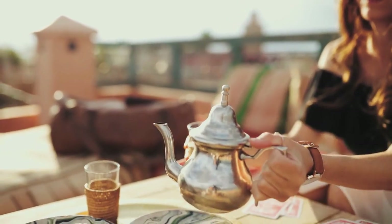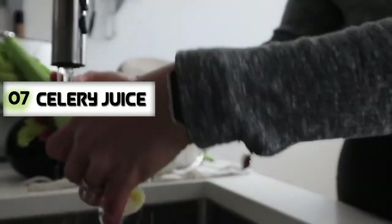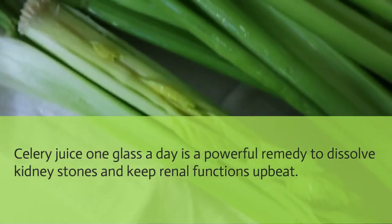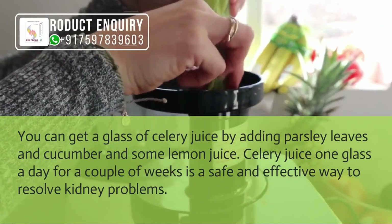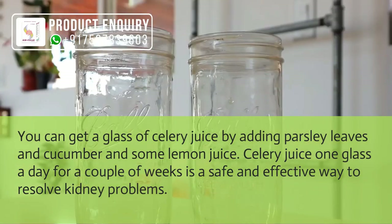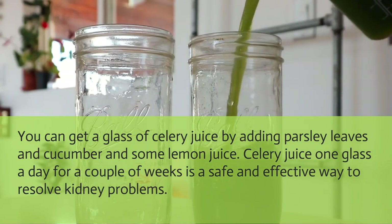Celery juice: One glass of celery juice a day is a powerful remedy to dissolve kidney stones and keep renal functions upbeat. You can prepare a glass of celery juice by adding parsley leaves, cucumber, and some lemon juice. One glass of celery juice a day for a couple of weeks is a safe and effective way to resolve kidney problems.